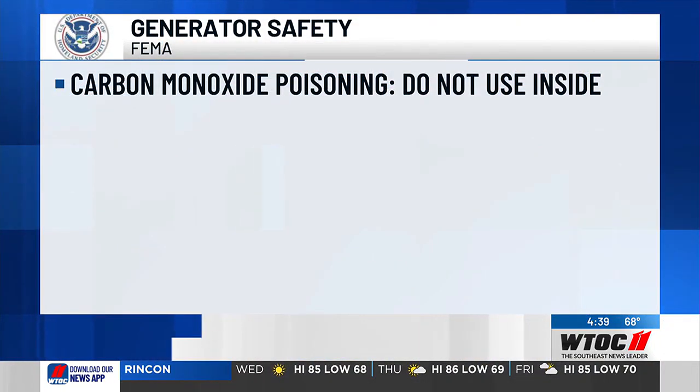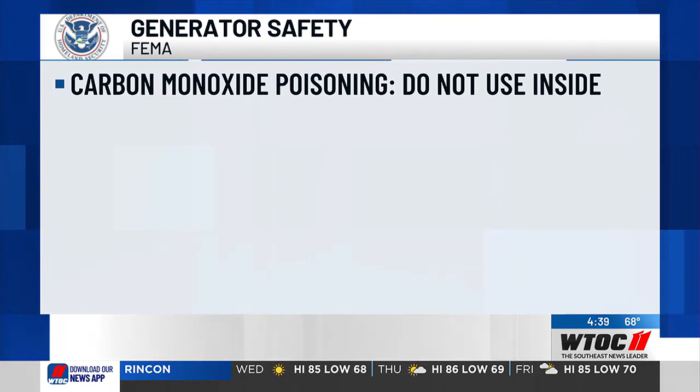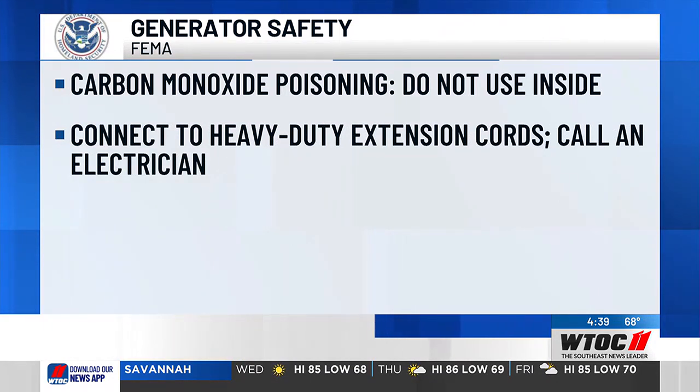Don't use a generator inside or in partially enclosed spaces because you could get carbon monoxide poisoning. Carbon monoxide is colorless and odorless, so you don't even know that it's there.